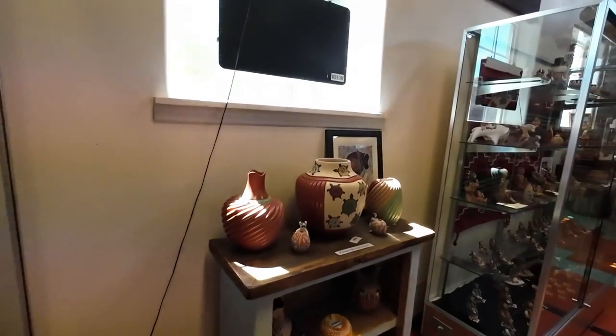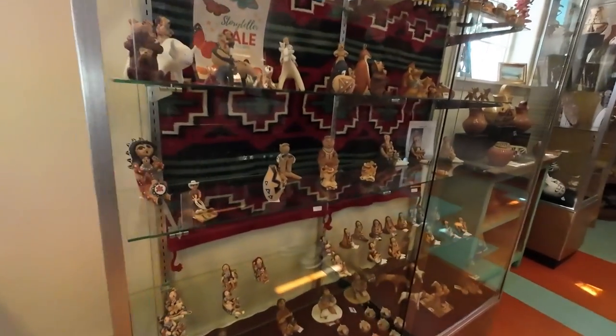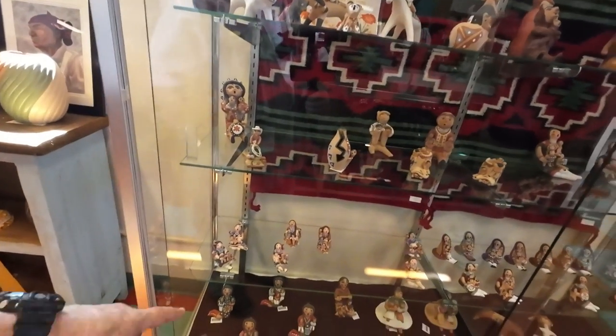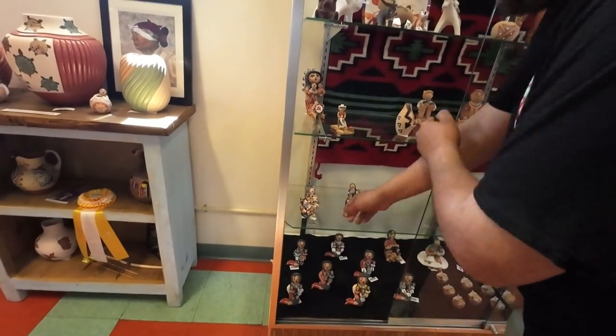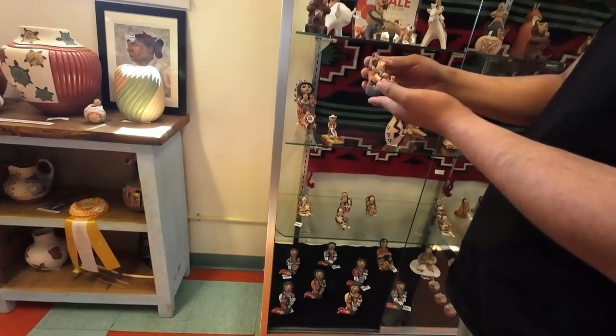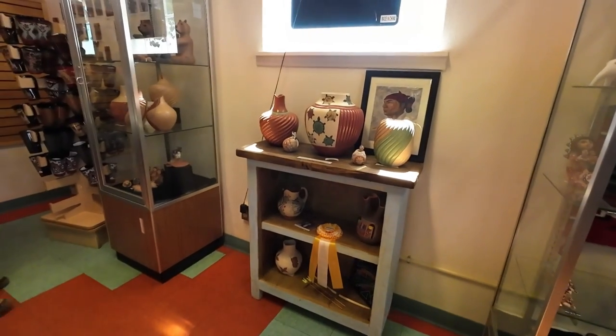Last week we went to the Gathering of Nations — that was very packed, always millions of people. We have a video up about it on our channel. Small storyteller pieces start off around $140.